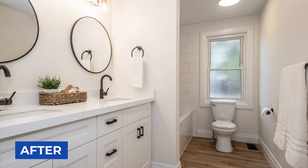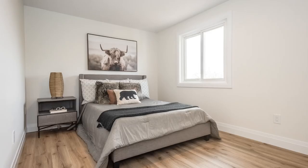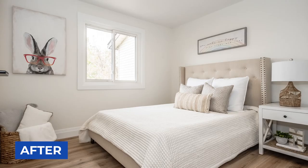All the bedrooms received the same treatment — removing old dated finishes and putting in new flooring, new paint and new lighting. We gave everything a good cleaning, added new doors, and staged for photos and showings.